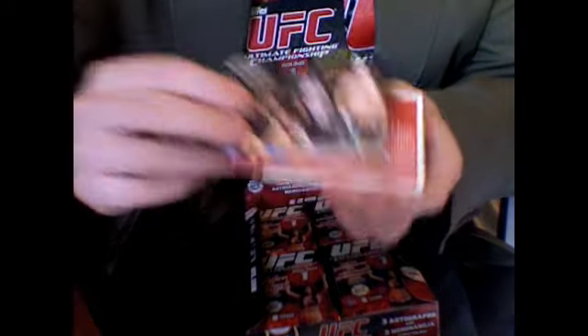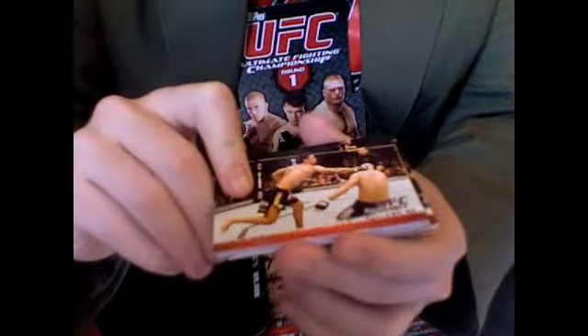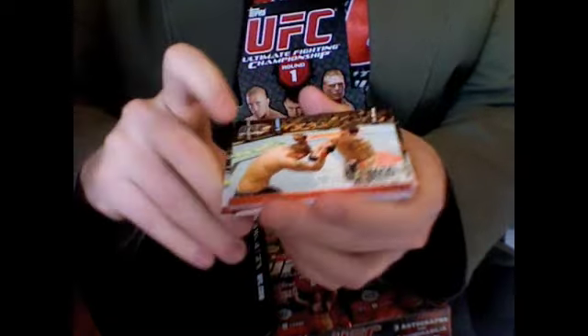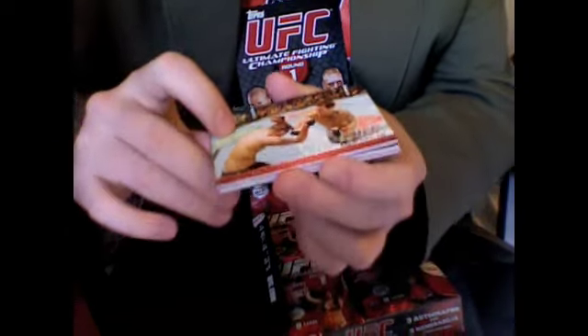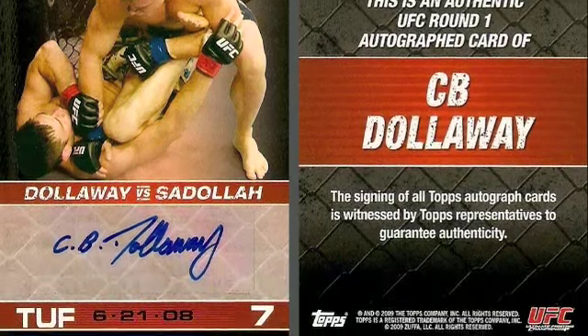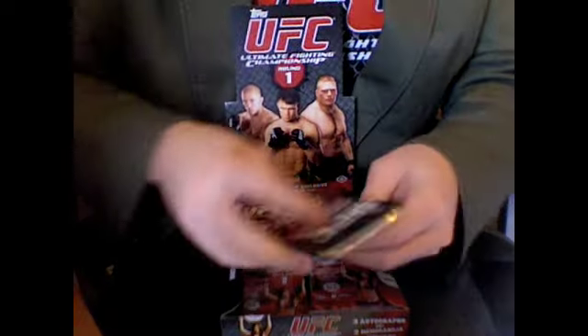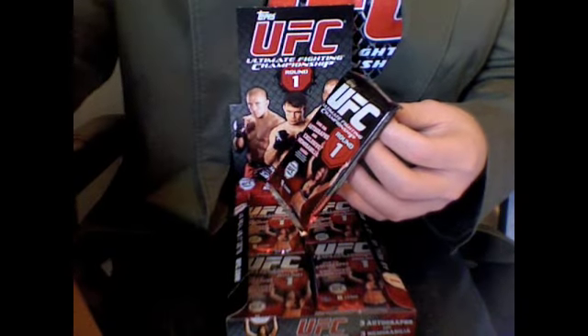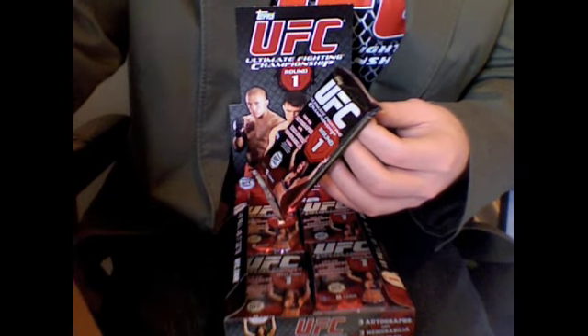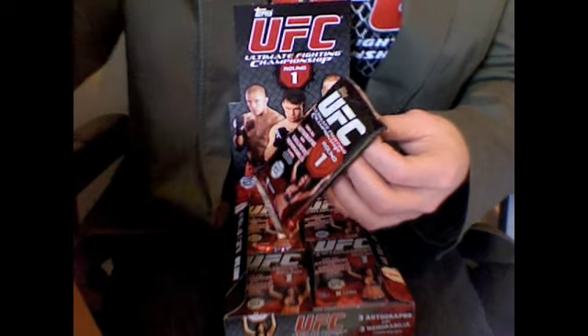Josh Burkman vs. Sammy Morgan — gold thick card. Randy Couture vs. Tony Hound. Lyoto Machida vs. Sam Hoger. Robbie 'The Saint' Emerson vs. Gray 'The Bully' Maynard, who hopefully gets beat by Jim Miller Saturday. And back to Roger Huerta. So first autograph down — it is C.B. Dollaway. I've got two autographs and three relics left, judging by the averages.